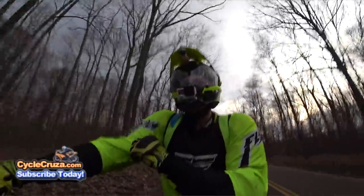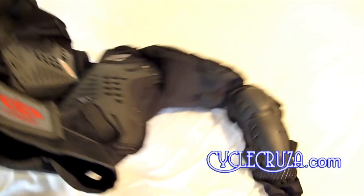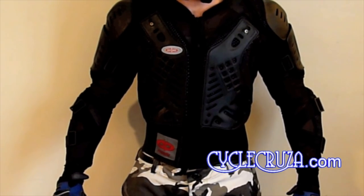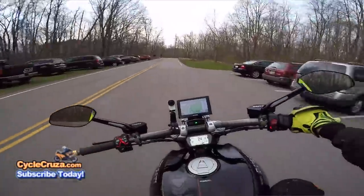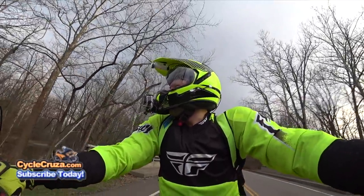As you guys can see, I'm rocking a high-vis MX jersey over my CE armor jacket that I've had since around 2012. It's been awesome for me — for my body type, pretty slim at about 180 pounds, a large fits absolutely perfectly. It was really tight at first, and this thing only cost like 50 bucks, which is really cheap.